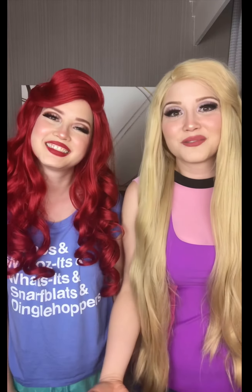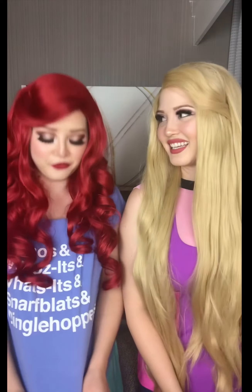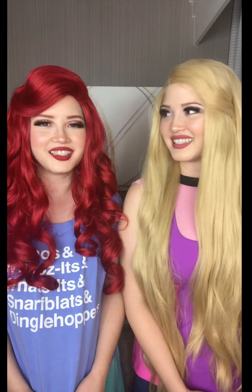Hi everyone! It's Disney Twincess. Ooh, I like your comfy outfit! Thanks! I love wearing these, what are they called again? Oh, shirt!